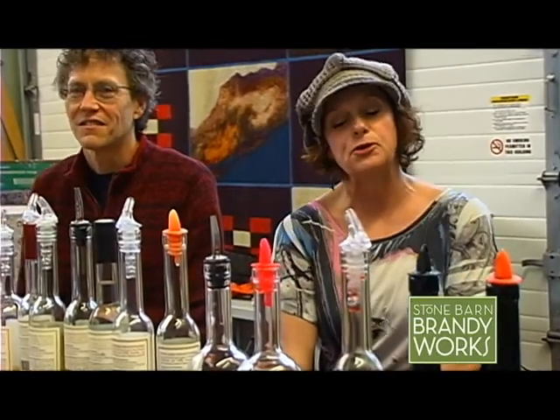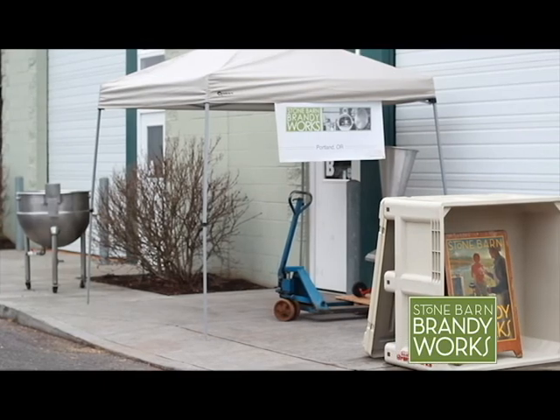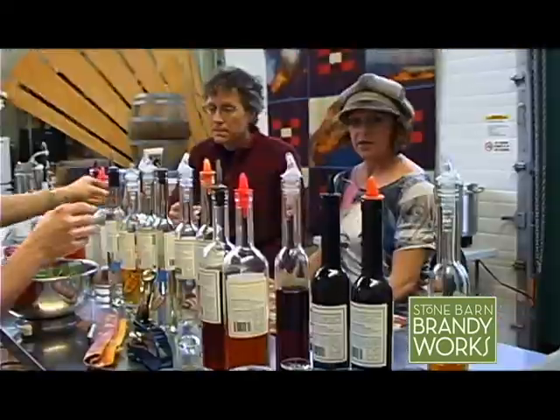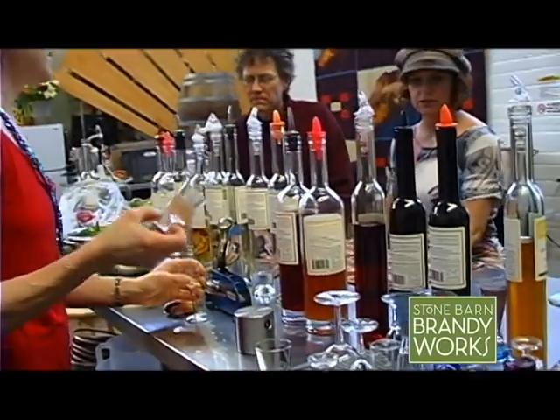I am sitting in the tasting room at Stone Barn Brandy Works here in Portland. This is one of the wonderful things you can do when you're visiting Portland — come to something called Distillery Row. You have a lot of different varieties of spirits: whiskeys, and it's not just all brandy.